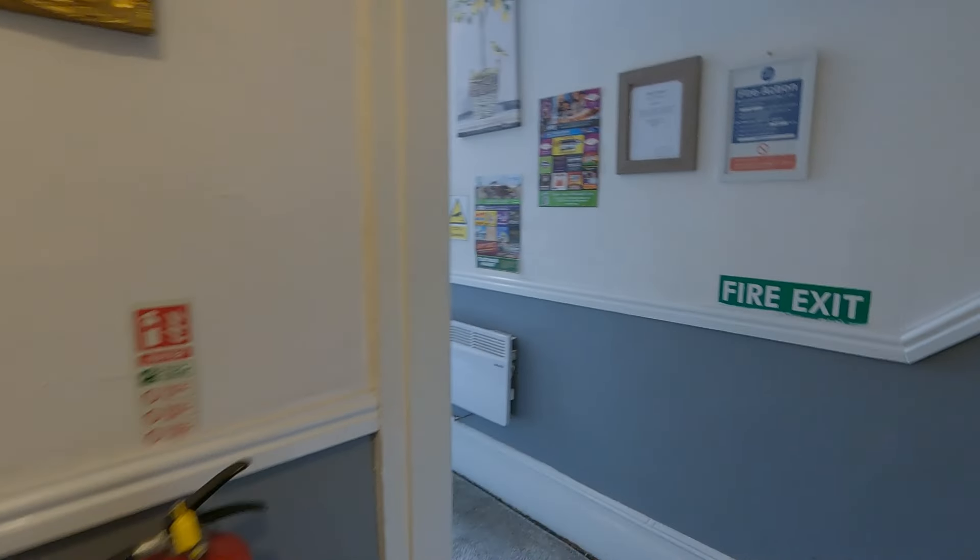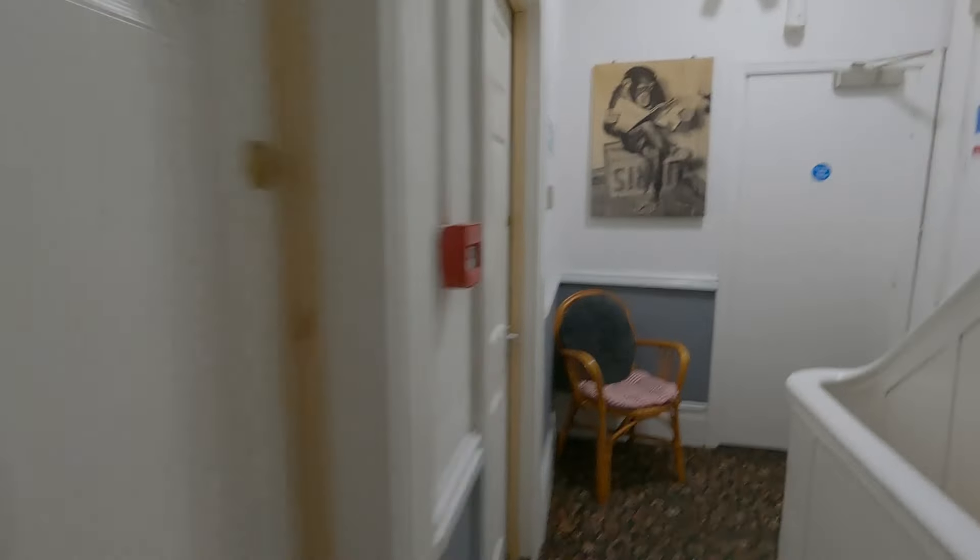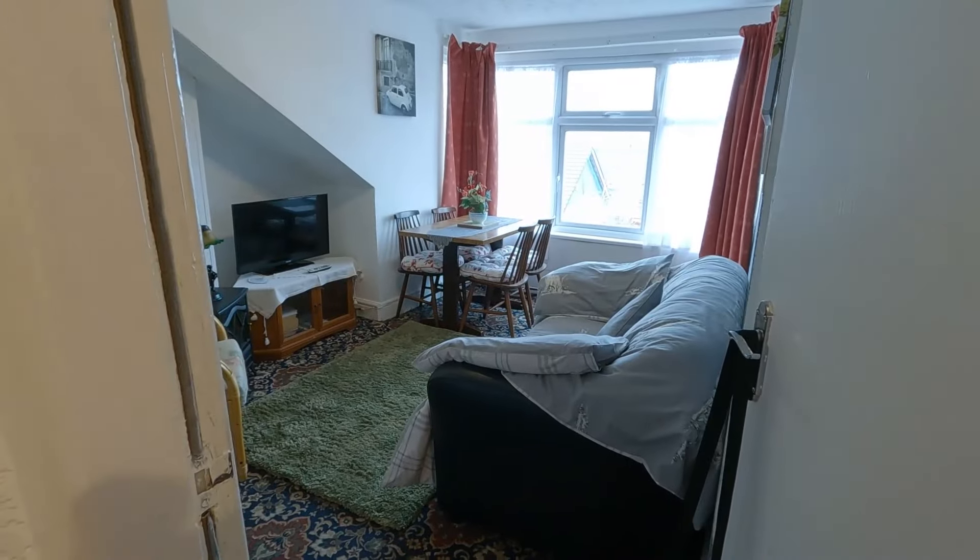We're now going to go up to the top flat. It is up a lot of stairs, so I might need a paramedic! Do remember that there is work getting done on two of the holiday flats as we speak. This is the hall when you first come in. Let's go up these stairs. So we're here in flat seven.